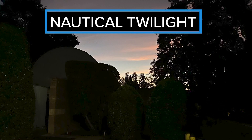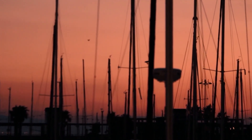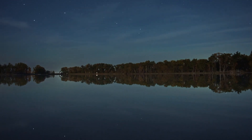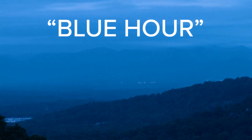Next comes nautical twilight, which takes place when the sun is between six to twelve degrees below the horizon. This stage is especially important for sailors and navigators, as the horizon is still visible at sea but they can also use the stars for navigation. When civil twilight turns to nautical twilight or vice versa, this is known as the blue hour in photography.